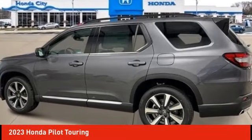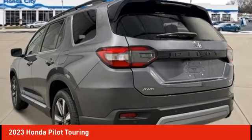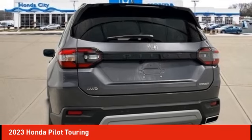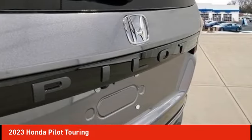Come test drive the 2023 Pilot. Optimal utility. Indulgent interior. Powerful performer. You'll be ready for almost anything in the Honda Pilot.